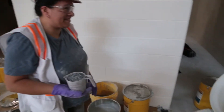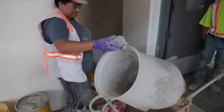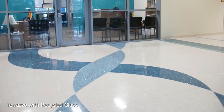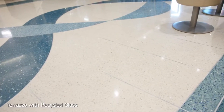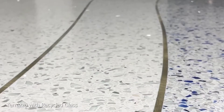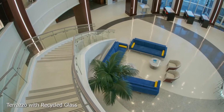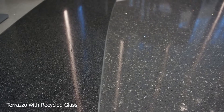Terrazzo is mainly used internally. It can be found in supermarkets, railway stations, airports, hospitals, reception areas, bakeries, and public and private foyers, halls, and buildings. Terrazzo pavement is almost impenetrable to moisture and very durable.